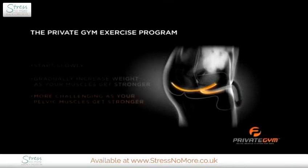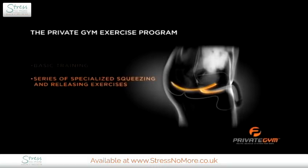Like any exercise routine, the Private Gym program becomes more challenging as your pelvic muscles get stronger. We'll start with basic training, which consists of a series of specialized squeezing and releasing exercises to strengthen your pelvic muscles.